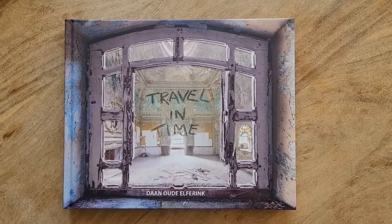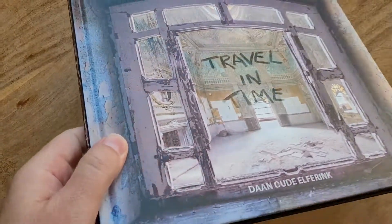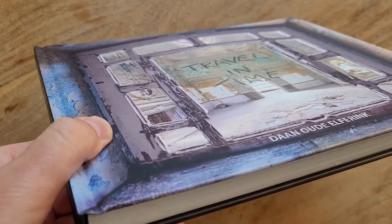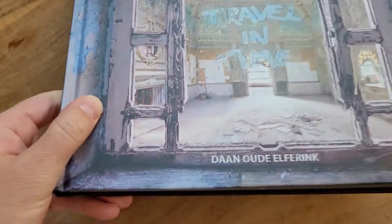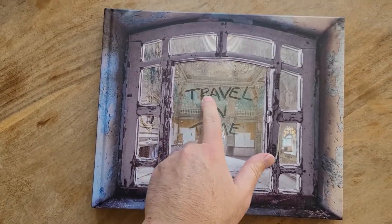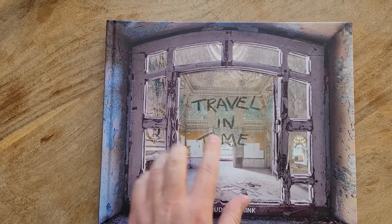Great news, my new book finally arrived and I'm so happy with the result. I hope I can show you a bit because the cover is embossed and it looks like the window is really coming out — you can also feel it — and the title is varnished, so it's really like you wrote in a dirty window.